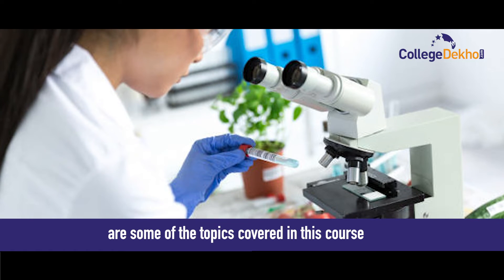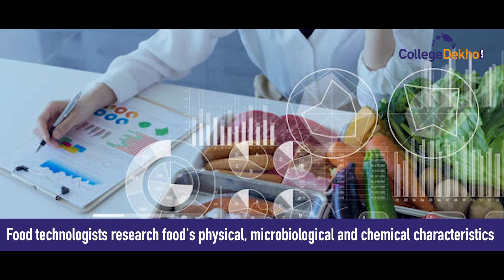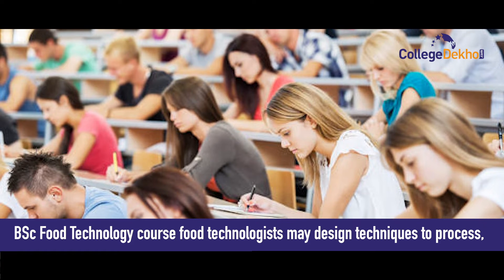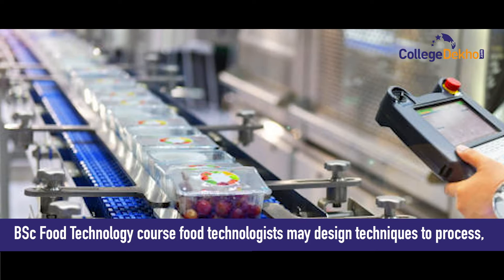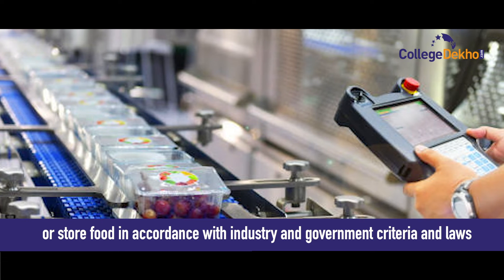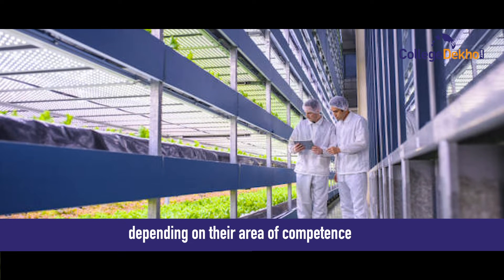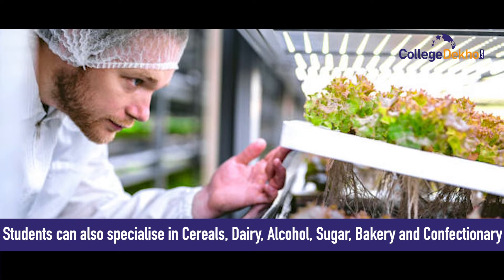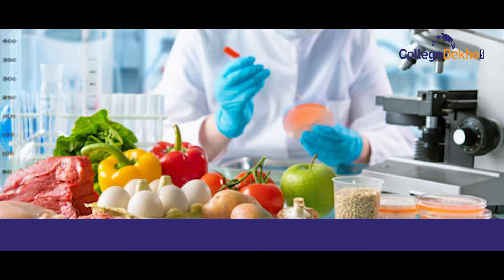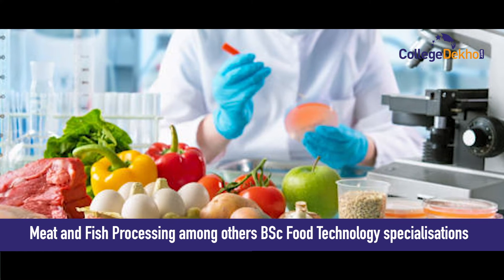Packaging technology, food microbiology, food chemistry, and dairy technology are some of the topics covered in this course. Food technologists research food's physical, microbiological, and chemical characteristics. They may design techniques to process, preserve, package, or store food in accordance with industry and government criteria. Students can also specialize in cereal, dairy, alcohol, sugar, bakery, confectionery, fruits and vegetable oil and oilseed processing, and meat and fish processing.